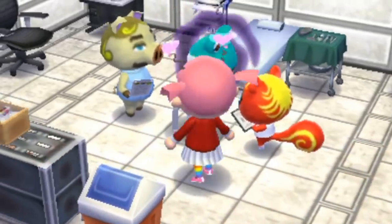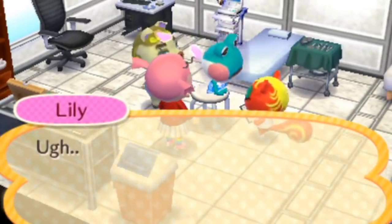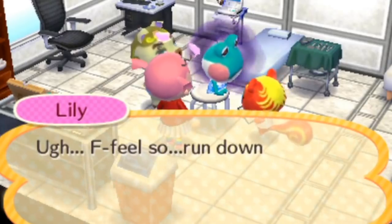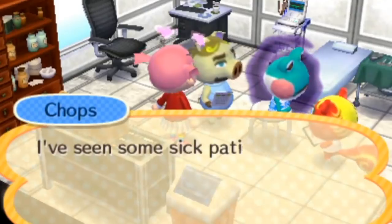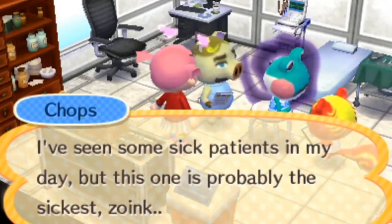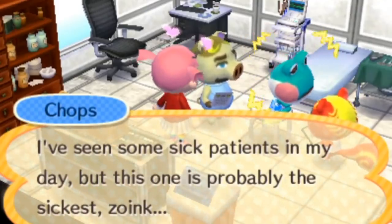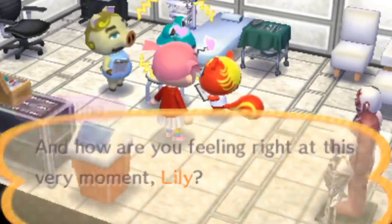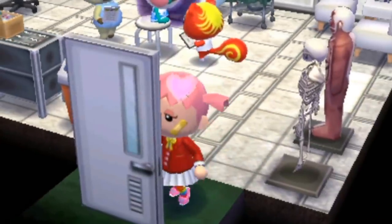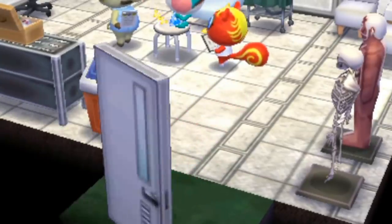Oh gosh! Thistle, run down? I've seen so many patients in my day, but this one is probably the sickest. Well, what is she sick with? Oh no, I'll let you guys take care of that. Let's go upstairs.